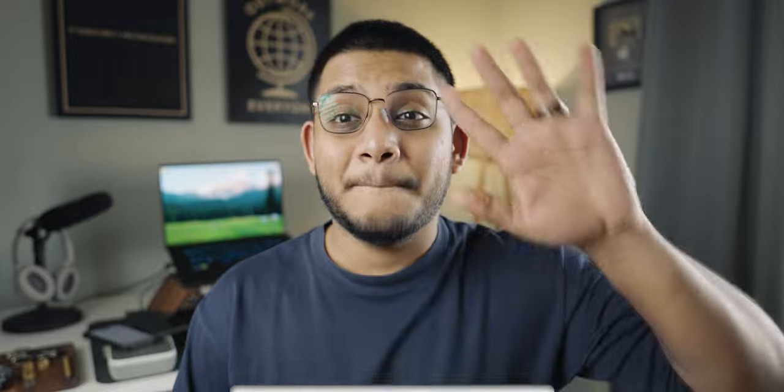All the links to the products I spoke about will be in the description below, so you can check them out. Hopefully you enjoyed this everyday carry tech edition video that I've been wanting to make for a while. A huge shout out to Mint Mobile for sponsoring today's video — check them out at the first link in the description. This is Anubov signing out; I'll catch you guys next time. Have a great day, stay safe, bye.